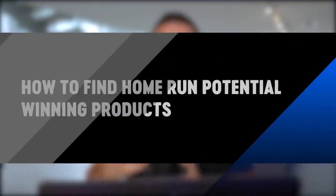Part three is one of the most important parts: how to find home-run potential winning products. The most important thing in all of Amazon is finding products that have the highest possible chance of being successful. We're going to jump into the screen and show a few tips and tricks on how you can find incredibly profitable products with high potential in just a couple of clicks.